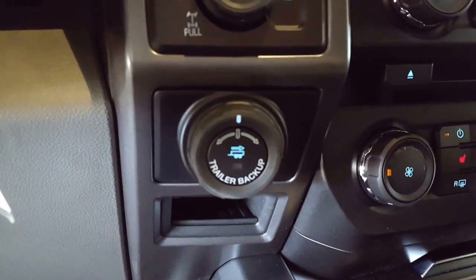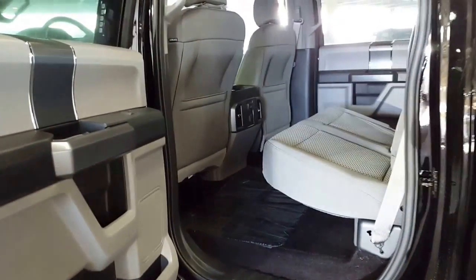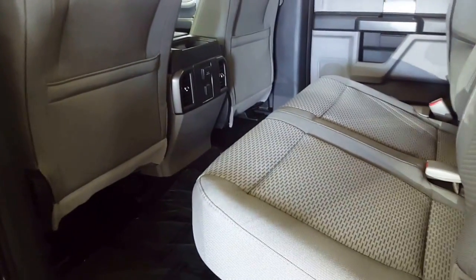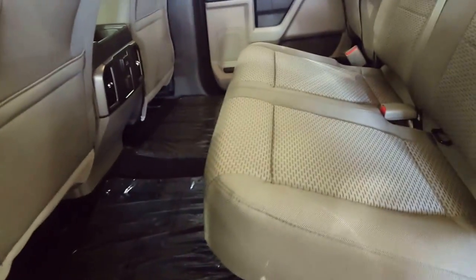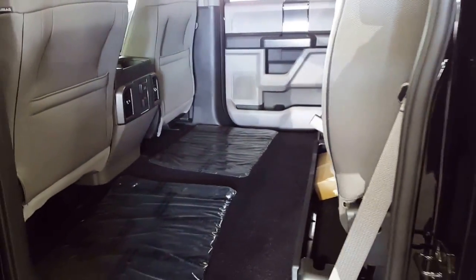You have your trailer backup assist, which again makes you look like a professional. The super part of this SuperCrew is all this leg room you have back here — awesome comfort for pretty much any height person. 60-40 fold-flat bench seat for passenger convenience, which extends your cargo space to haul something you might not want in the back of your truck.